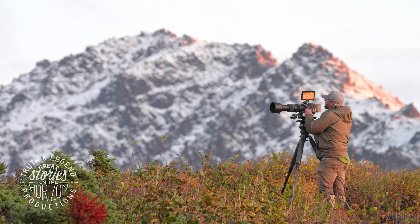My name is Michael Morrow and I'm a professional wildlife cinematographer based in Anchorage, Alaska. Join me as I travel throughout this awesome state looking for all the different types of wildlife to film.